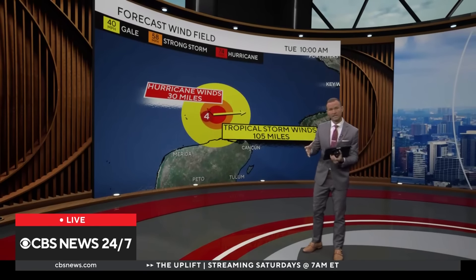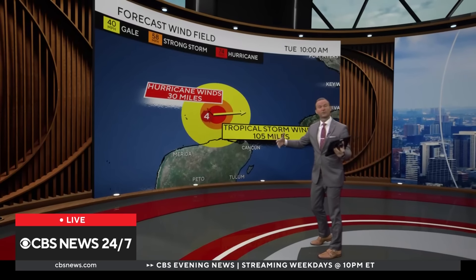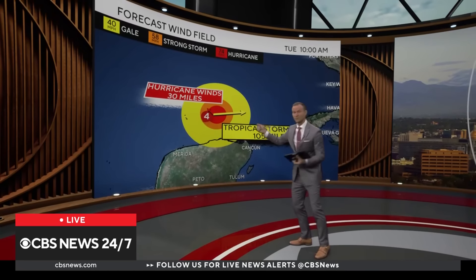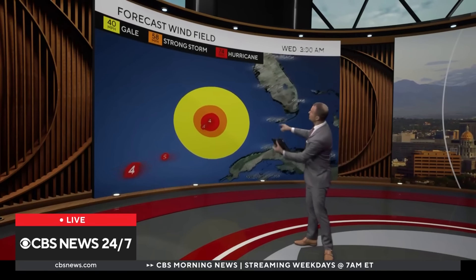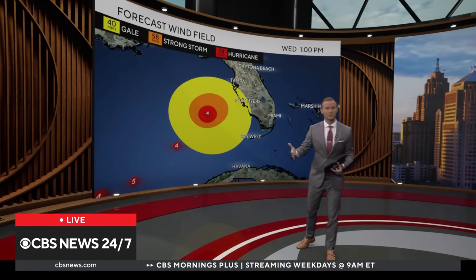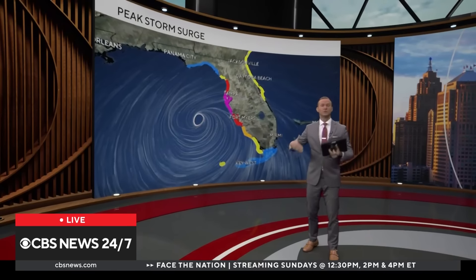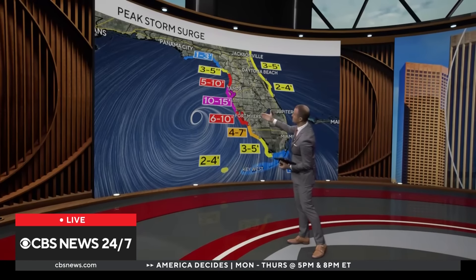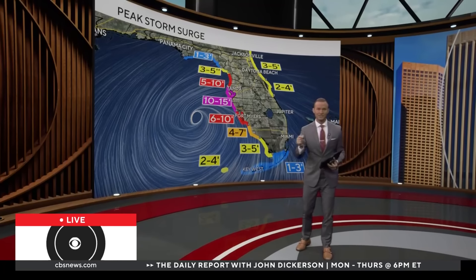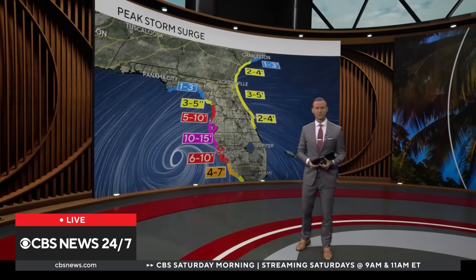Here's one thing about Milton that's very different from Helene: it's actually much smaller. Those tropical storm force winds extend out 105 miles from the center, whereas Helene's tropical storm force winds extended out over 300 miles. The hurricane force winds — Category 4 and 5 force winds — only extend about 30 miles from the center. However, that wind field is expected to expand over the next couple of days, and tropical storm force winds are expected to begin hitting Florida sometime tomorrow around midday. The most immediate and life-threatening concern along the coast, especially in Tampa Bay, is storm surge — with a forecast of 10 to 15 feet of water being pushed onto normally dry ground. That's why evacuations are in place across many coastal communities on the west coast of Florida.